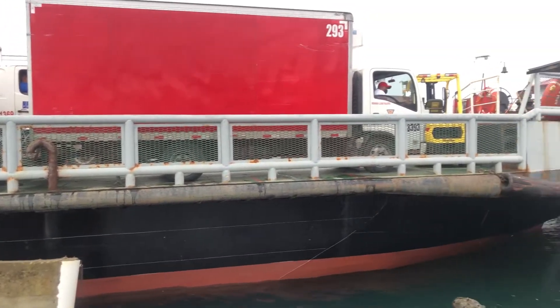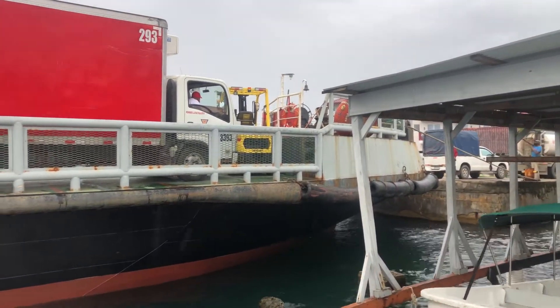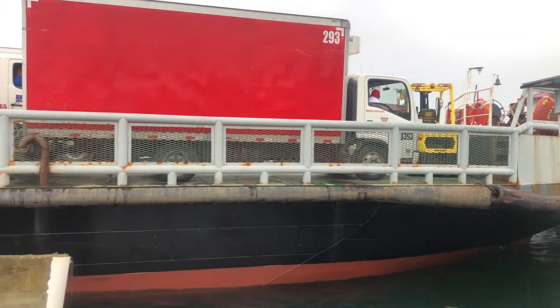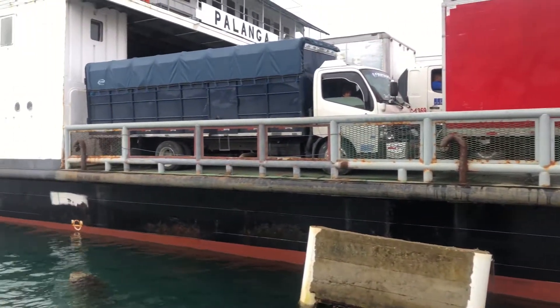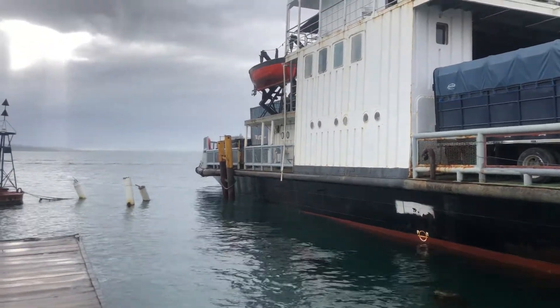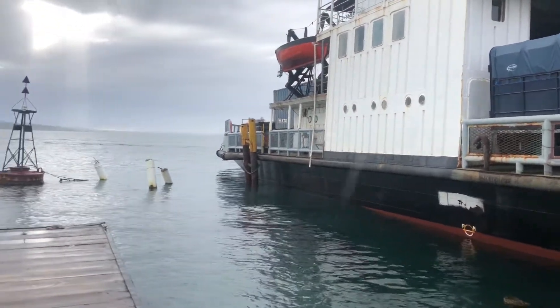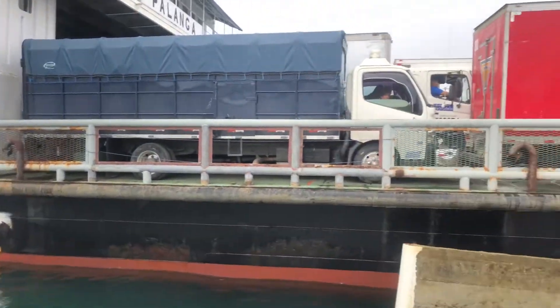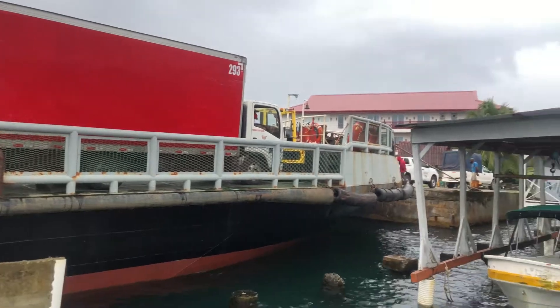A lot of trucks and cars in the ferry. We're unloading forklifts, containers, refrigerated stuff. The ferry comes twice a day, every day.